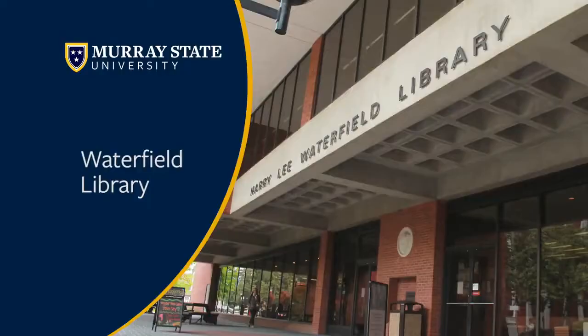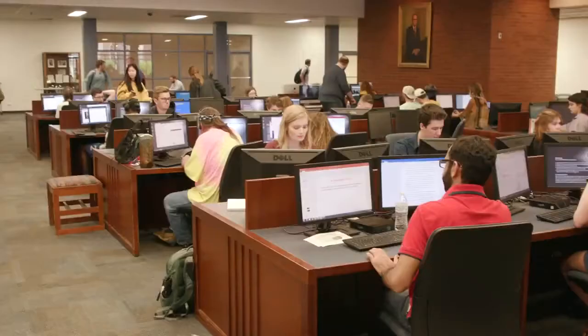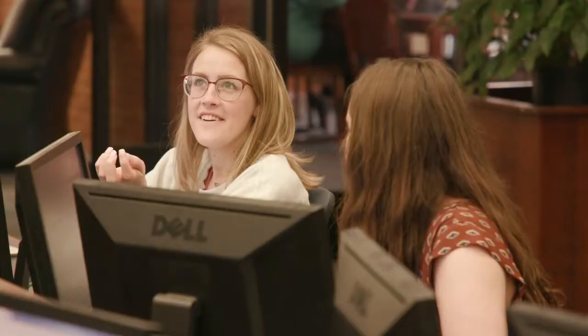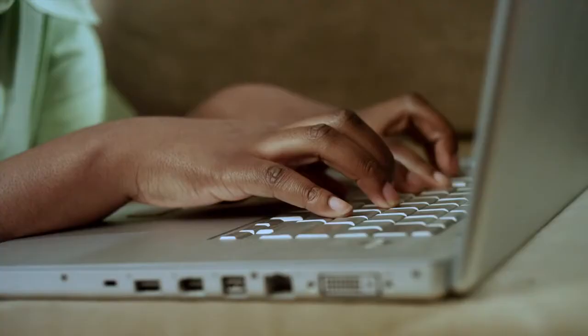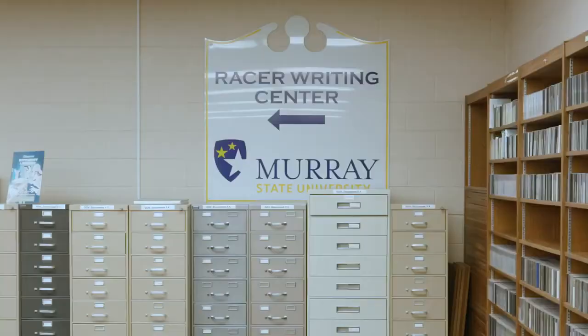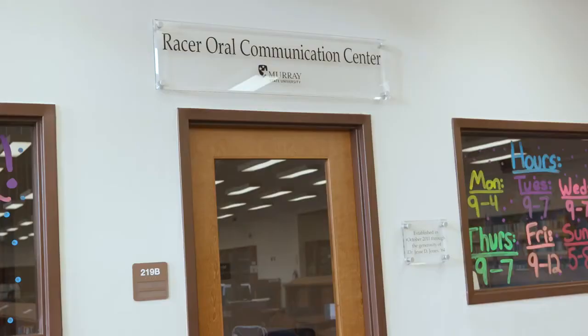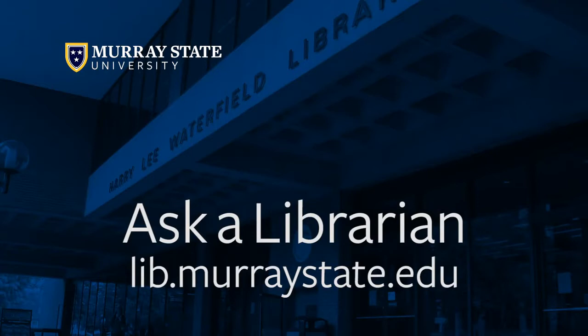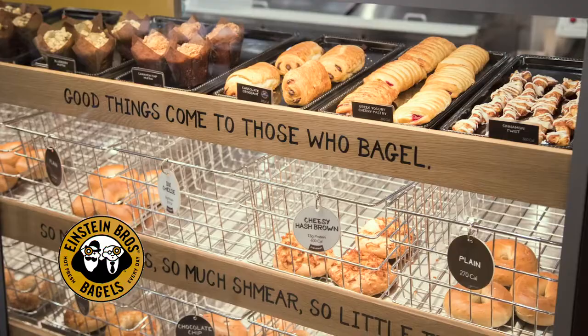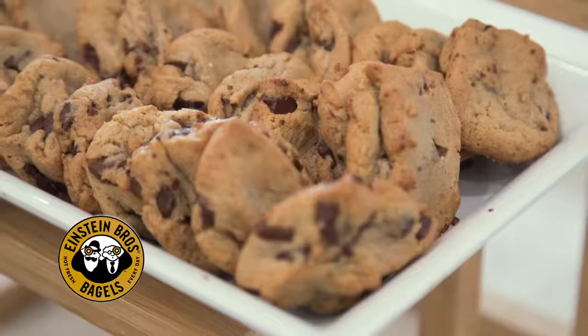Our next stop is Waterfield Library. Inside we have three floors — they like to compare it to a stoplight — with a completely silent floor as well as a floor where lots of group work and activity happens. You can also check out laptops or Chromebooks through the resource desk. We have offices including the Racer Writing Center and the Racer Oral Communication Center, and there's a librarian for every department on campus reachable via phone or email. Also inside we have Einstein Brothers Bagel Company, which accepts flex and cash or card.